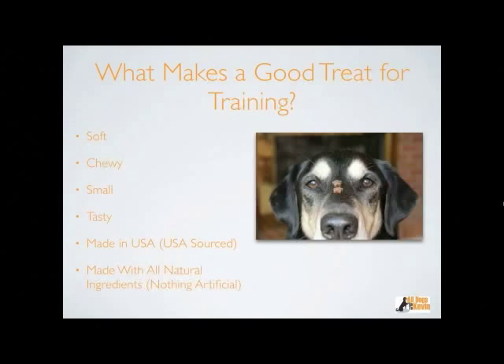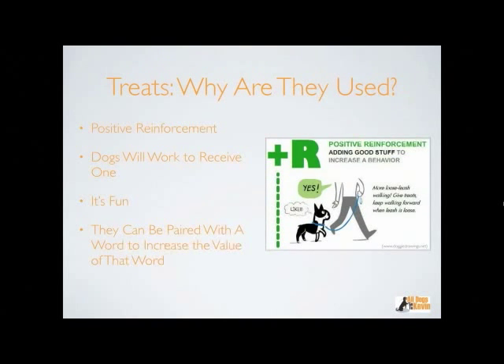Moving on — I figured it was a good thing to explain why treats are used and what they're used for. Most of you have probably heard the term positive reinforcement. When you hear that term, you might just think 'treats,' and you might think 'positive' means good things happen. But when you get into operant conditioning and the four quadrants, we have positive reinforcement, negative reinforcement, positive punishment, and negative punishment. When we say 'positive,' we mean the addition of something — not 'good' in the moral sense, but the addition of a stimulus.